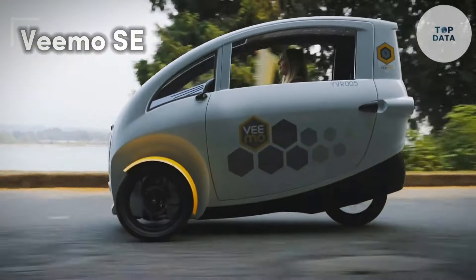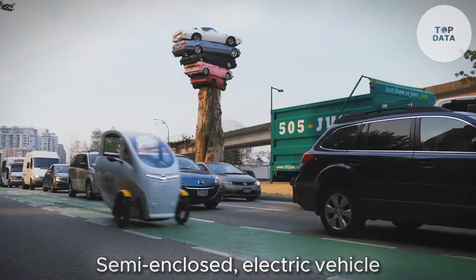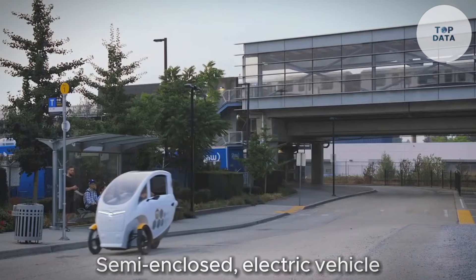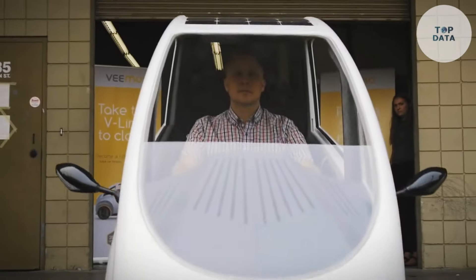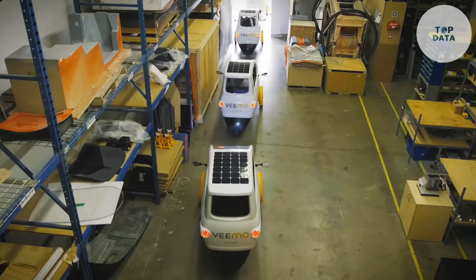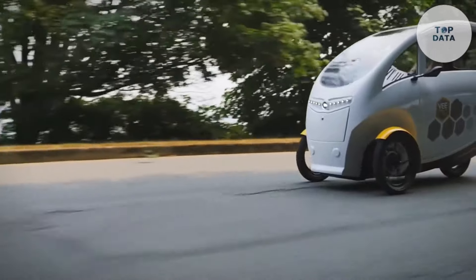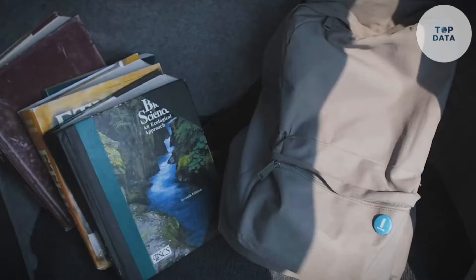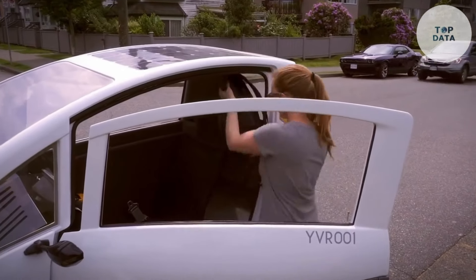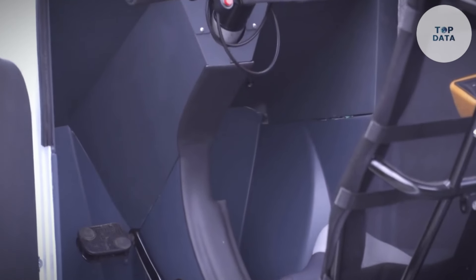VIMO SE. VIMO, the company behind the SE, offers a revolutionary take on commuting — a semi-enclosed electric vehicle unlike anything on the road. Imagine a sleek aerodynamic pod with a comfortable seat and pedals. This lightweight vehicle, powered by an Envo electric motor, promises a smooth and dynamic ride. Unlike a bulky car, the VIMO SE is nimble enough to navigate bike lanes with ease. Most jurisdictions approve its size, around 200 centimeters long by 89 centimeters wide, for bike lane use, so you can ditch traffic jams and enjoy a quicker commute.